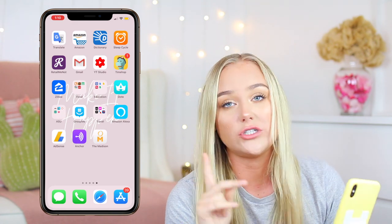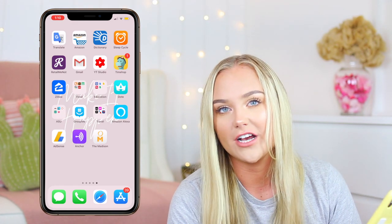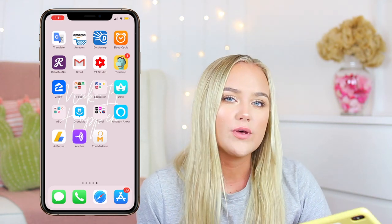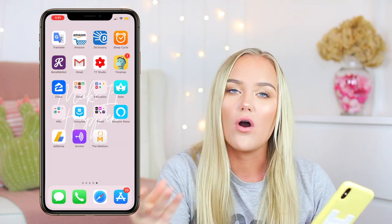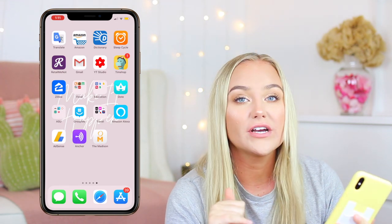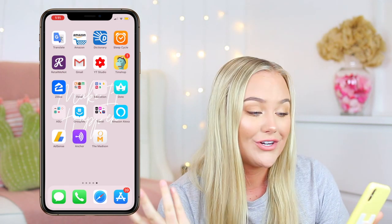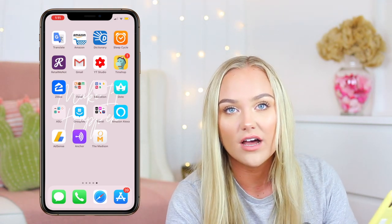I have RetailMeNot and Gmail. Gmail is probably my most used app — I check my Gmail more than I check Instagram, my text messages, or Snapchat. YouTube Studio is basically analytics for YouTube so I can see how much I'm getting paid and how many views I'm getting, and it's also the app I respond to your comments on because they're all in one area. I have TimeHawk, which tells you like one year ago today, five years ago today — I've been checking it for over a year so I have a streak going. Zillow — I really like to be nosy and see how much my friends' houses cost.